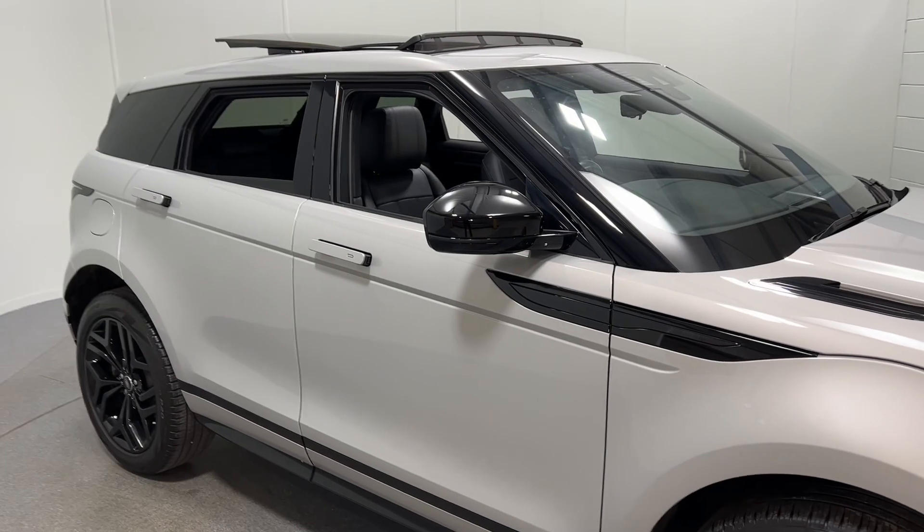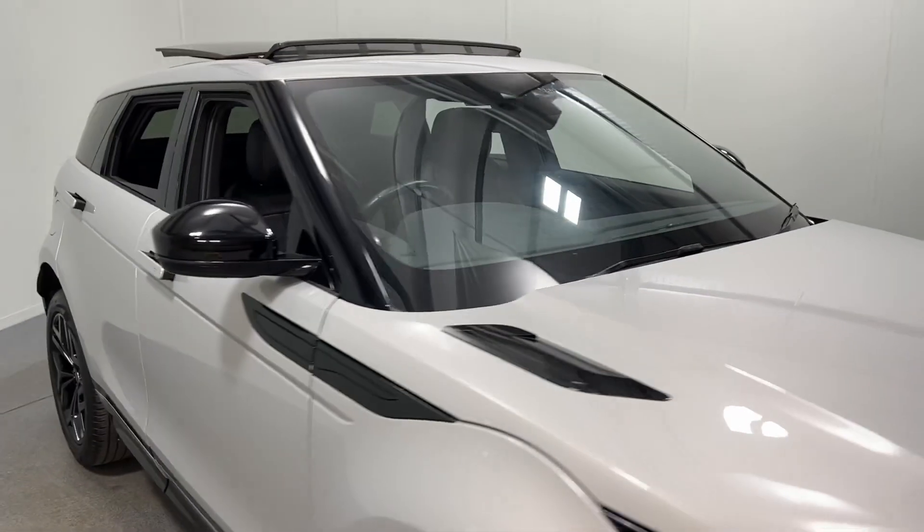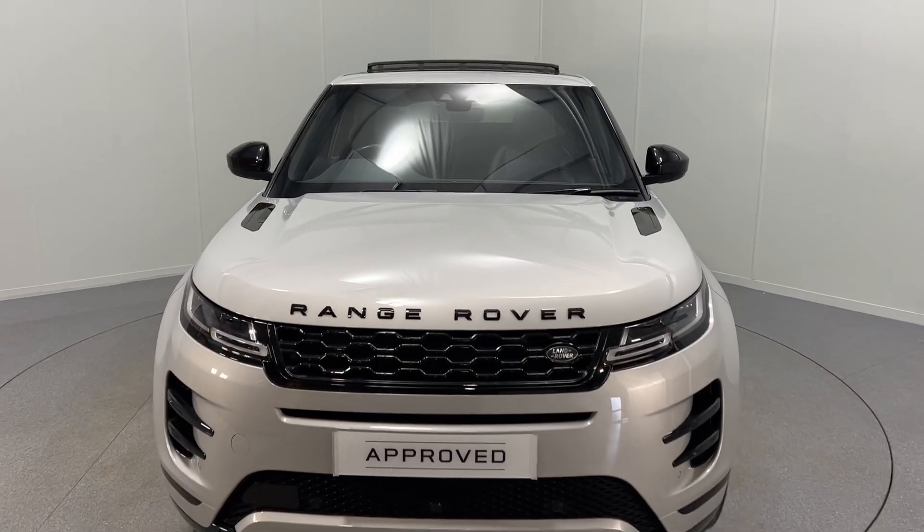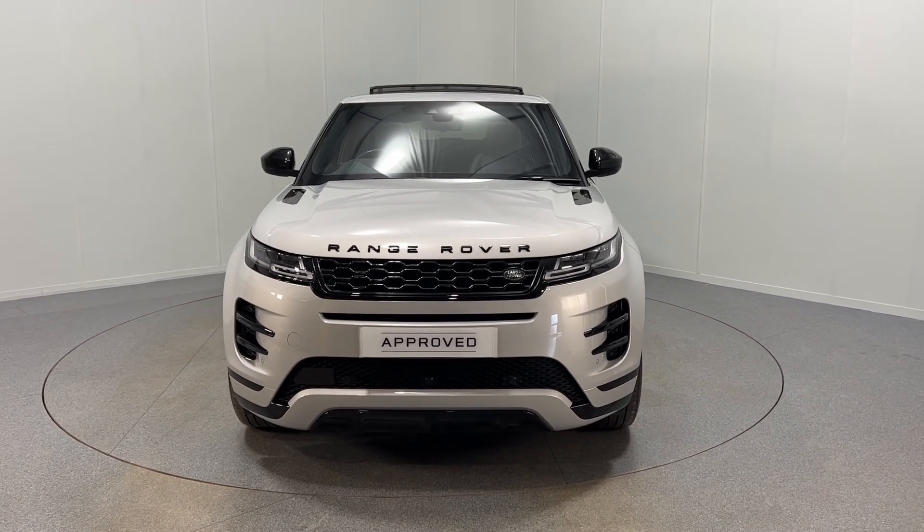If this lovely Evoque HSE is of interest, please do get in touch with us. We offer competitive finance deals and part exchange as well. Thanks for watching.